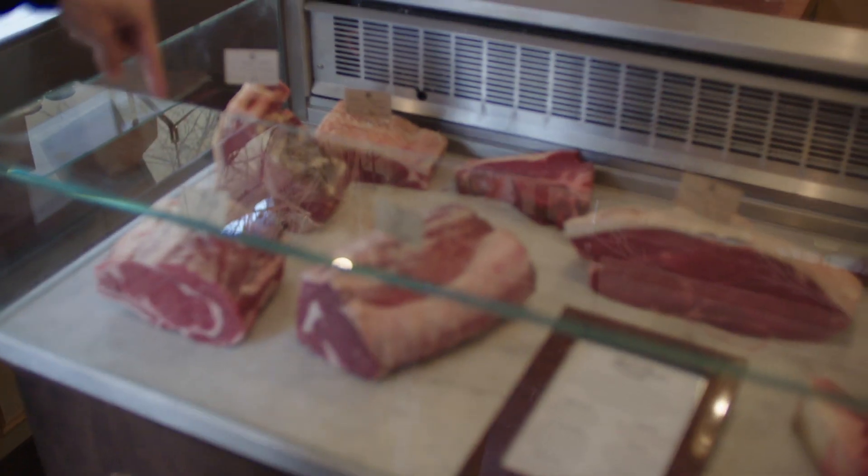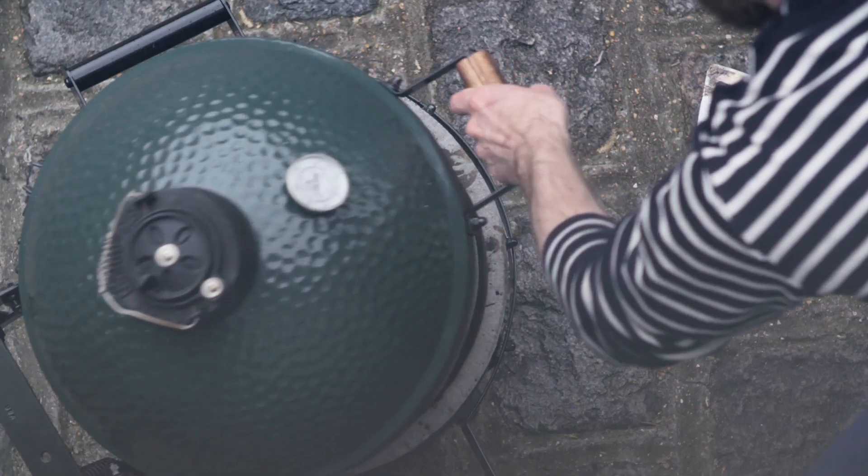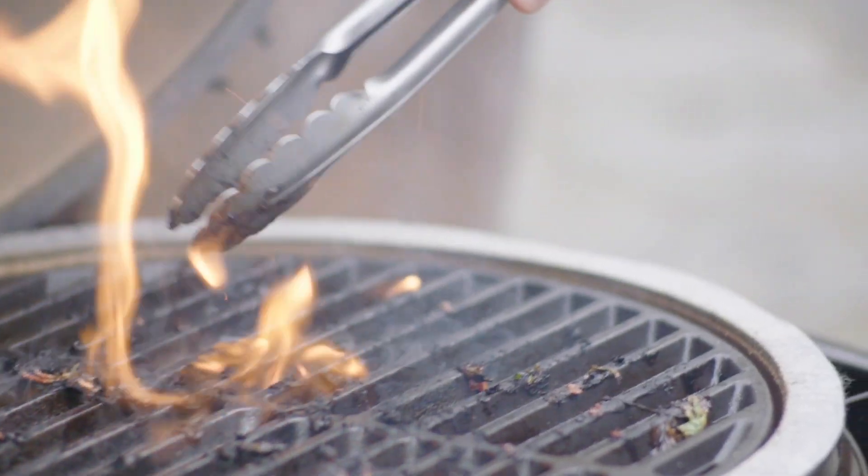Barbecue is a staple of summer entertaining. A barbecue is really as much about food and friends as it is the heat and flavor that's involved in the cooking.